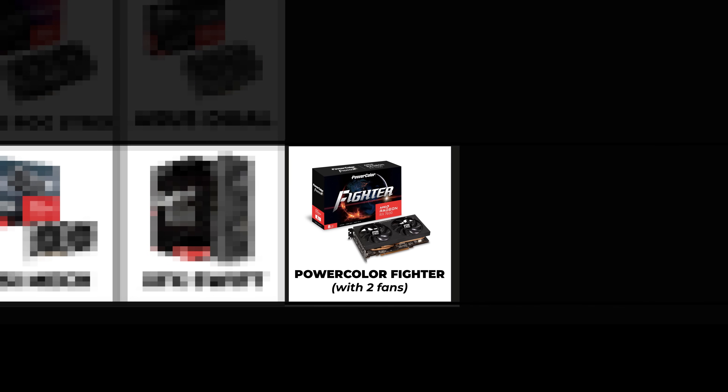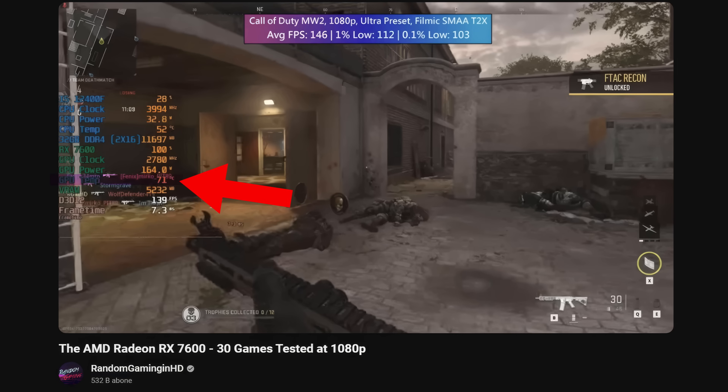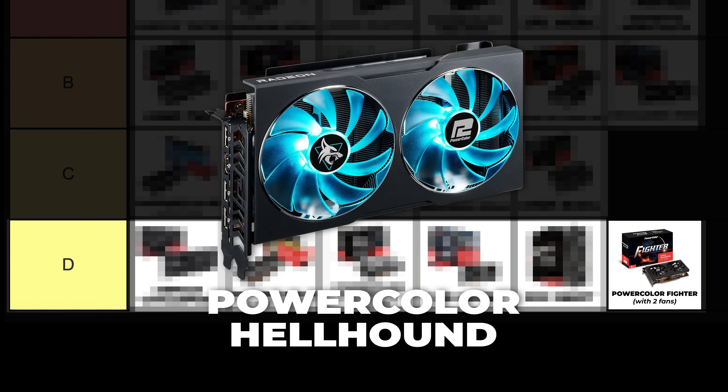Try to go with the cards on the left side of the D tier. The cards on the right side should only be purchased in case of a great sale. PowerColor Fighter with two fans — Fighter cards are PowerColor's entry-level graphics cards. As it's smaller than its alternatives and tends to heat up relatively more — around 70 to 75 degrees, which is still pretty good — I've decided to place it in D tier's last place. If you're looking for a nicer card with blue or purple lighting, you can look into the PowerColor Hellhound cards.